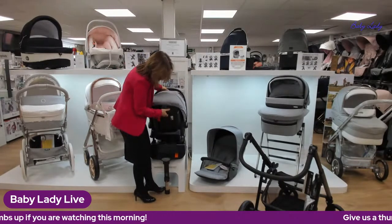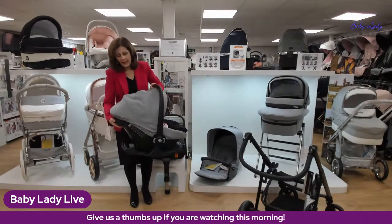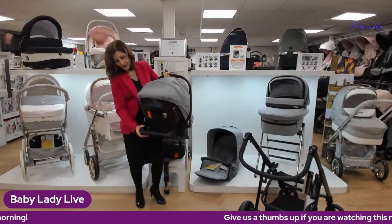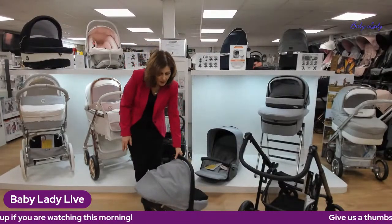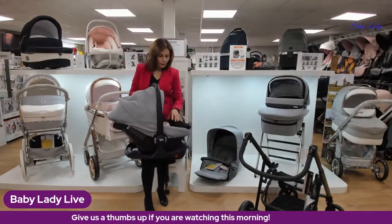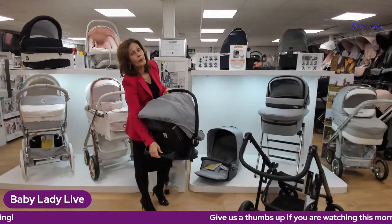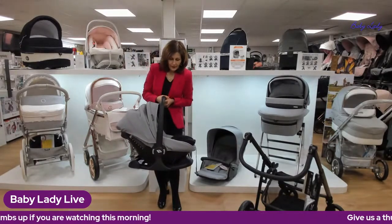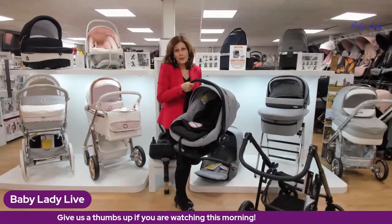Paula confirmed lie-flat car seats are available in limited colorways on special order. The car seat also rocks, which is a nice feature, and there's a bar that lets you stabilize it so it doesn't rock. This is the same shell used on standard BBCar car seats — the difference is the lie-flat technology inside. Emma asked about the age limit: the car seat goes up to 13 kilograms, which is approximately 12 months.